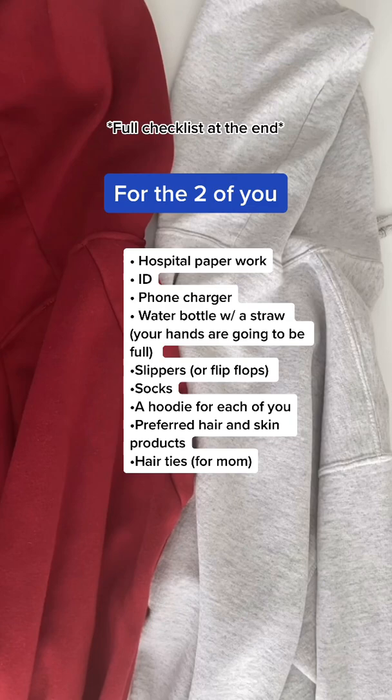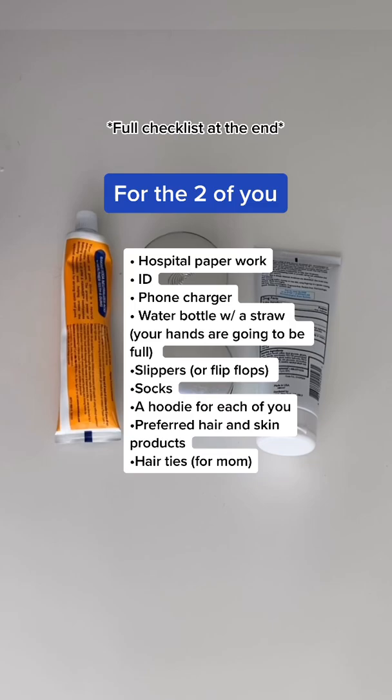Slippers or flip-flops and three pairs of socks. A hoodie for both of you because you're going to get cold at some point. Whatever hair products you prefer — mom, make sure to have a hair tie.